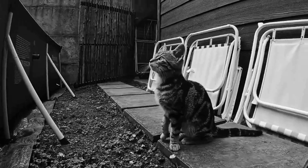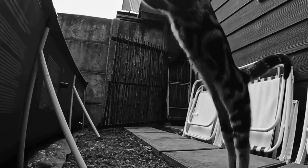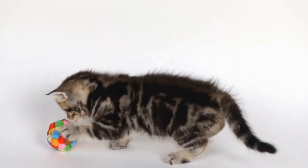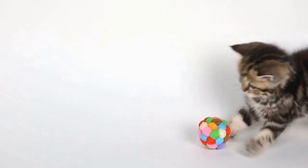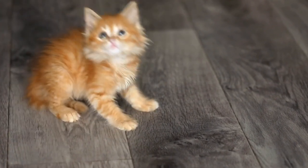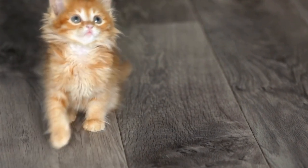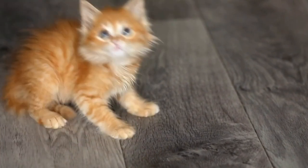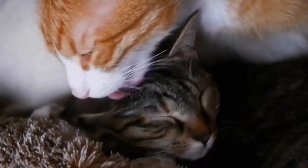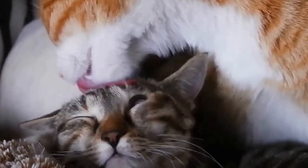One of the main benefits of microchipping cats is the increased chances of their safe return. Studies have shown that cats with microchips are more likely to be reunited with their owners compared to those without. According to a study published in the Journal of the American Veterinary Medical Association, the return-to-owner rate for microchipped cats was over 20 times higher than that for cats without microchips. This clearly highlights the effectiveness of microchipping in increasing the likelihood of a lost cat finding its way back home.